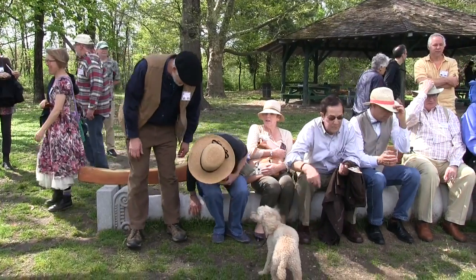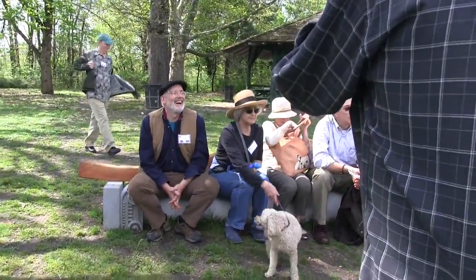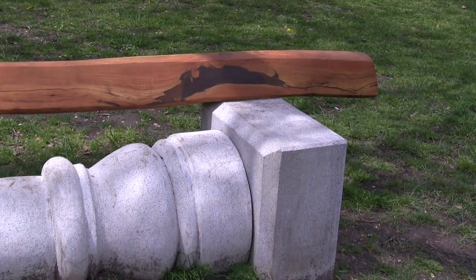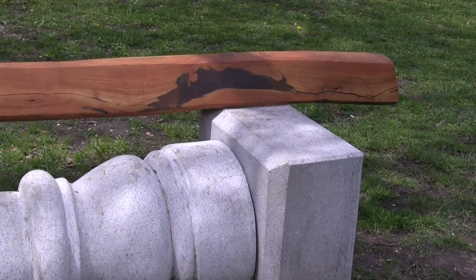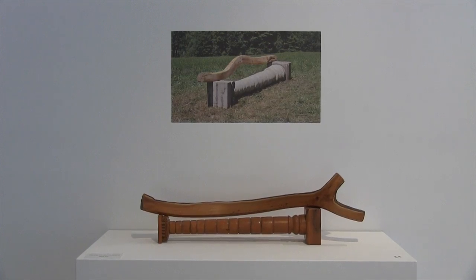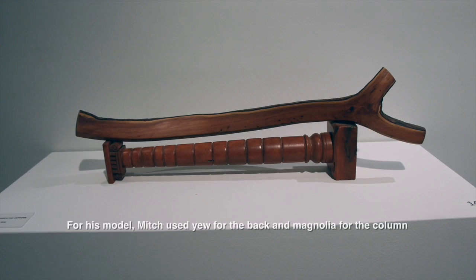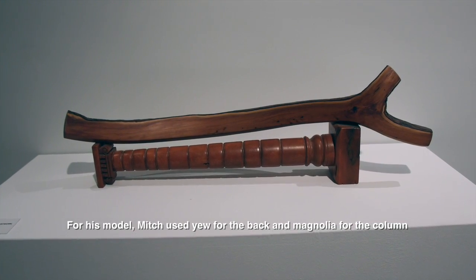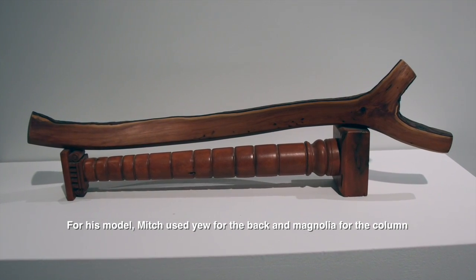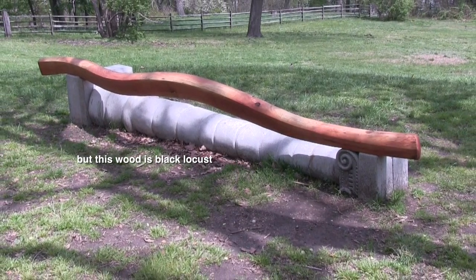So it's a place to sit and to think about the combination of nature and fabricated man-made objects. This wood is black locust, which is native to Kentucky, spread up to New England in the 18th century or so. It was brought up for use as fence posts and in shipbuilding because it's so rot resistant that it was a very popular wood in construction outdoors. It lasts a really long time.